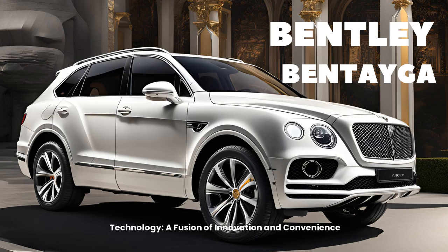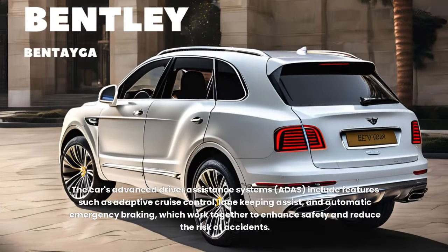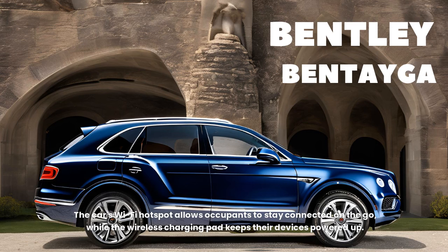Technology — a fusion of innovation and convenience. The Bentayga is packed with cutting-edge technology designed to enhance the driving experience and provide unparalleled convenience. The car's advanced driver assistance systems (ADAS) include features such as adaptive cruise control, lane-keeping assist, and automatic emergency braking, which work together to enhance safety and reduce the risk of accidents. The intuitive infotainment system provides seamless access to navigation, music streaming, and smartphone integration. The car's Wi-Fi hotspot allows occupants to stay connected on the go, while the wireless charging pad keeps devices powered up.